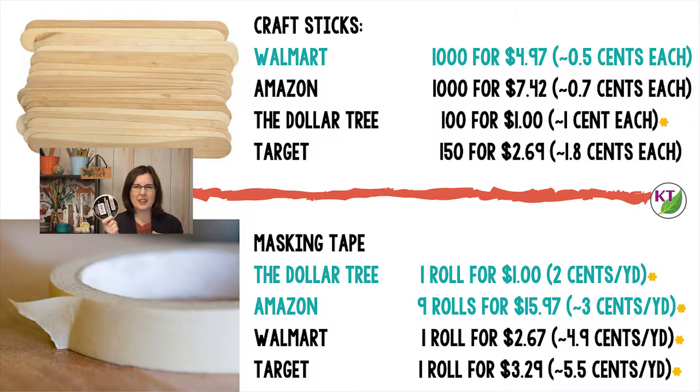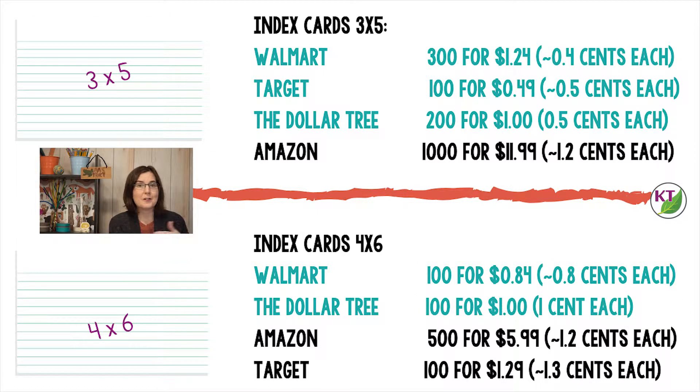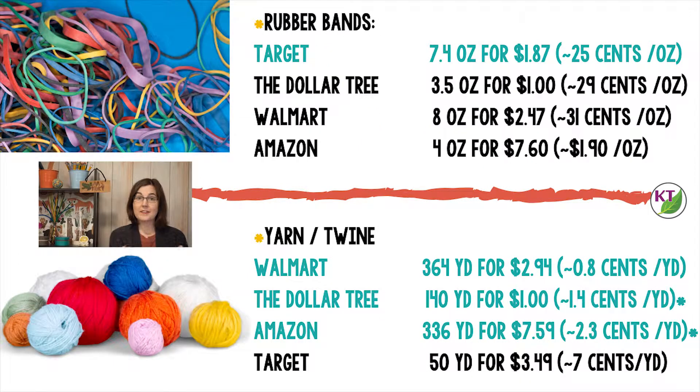It's not the most durable tape. The Amazon price — nine rolls for $15.97 — is the Scotch brand, which is better. So depending on what you're going to be using the tape for, you might want to go with name brand. For index cards, both the 3x5 and the 4x6 are neck and neck — it's kind of hard to go wrong. For rubber bands, Target is your winner.